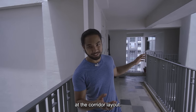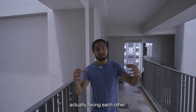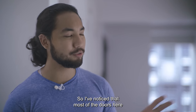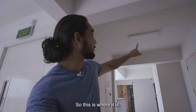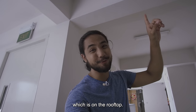If you look at the corridor layout, you'll notice that the units are actually facing each other. So you don't get a shared common area, but you do get a privacy issue — most of the doors here are closed to facilitate privacy. Just to add on to the earlier point about motion-sensored lights: this is where they are, and they're essentially powered by the solar panels on the rooftop.